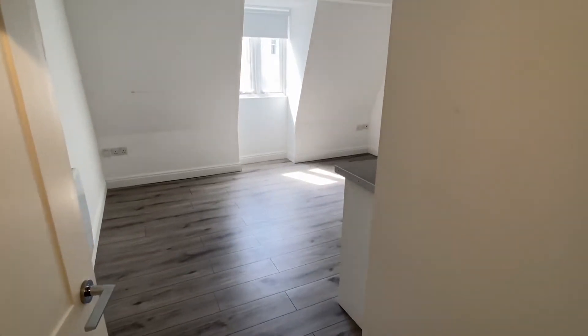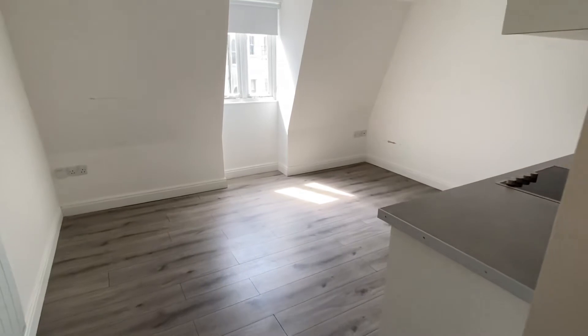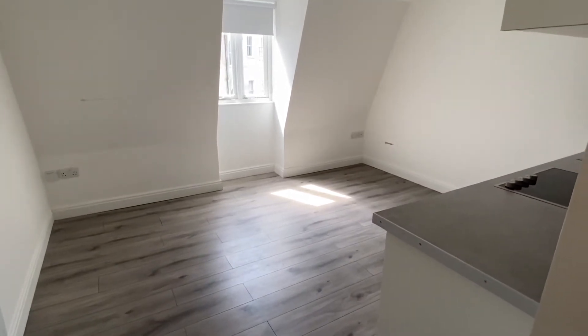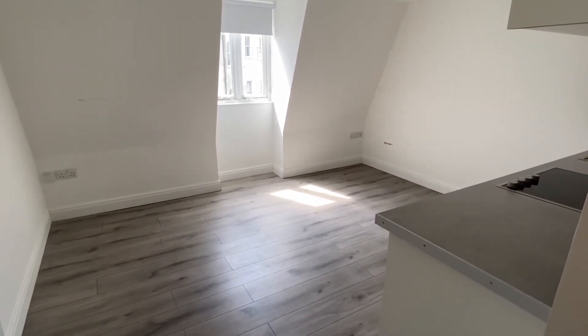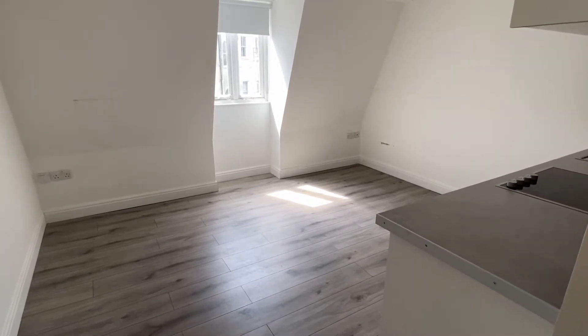We're on the fourth floor of this building. The flat is west-facing, so you get sun in the afternoon. It's hard flooring throughout and the building is about five minutes walk from Brighton station, as well as about five minutes walk from Seven Dials with its cafes and restaurants.